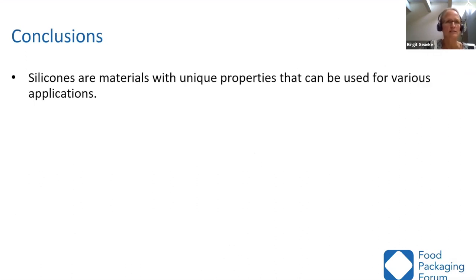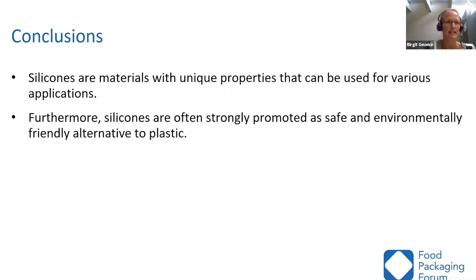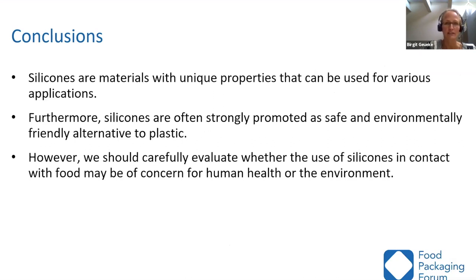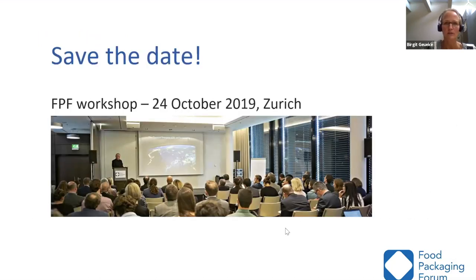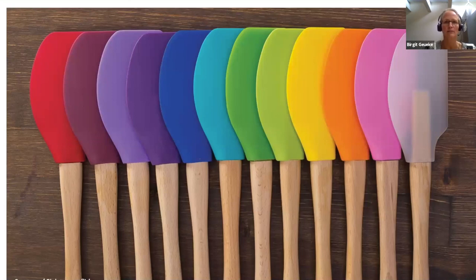In conclusion, silicones are materials with unique properties that can be used for various applications. They are often strongly promoted as a safe and environmentally friendly alternative to plastic. However, we should carefully evaluate whether the use of silicones in contact with food may be of concern for human health or the environment, in addition to all other exposure sources. We need to better understand the properties of known migrants, identify unknown migrants, and consider the fate of silicones at the end of their life.